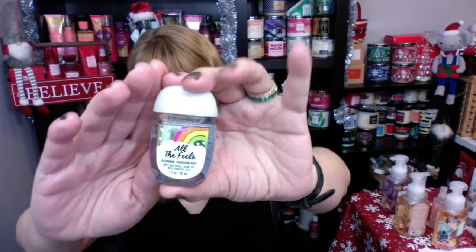I did get a couple more of the All The Feels Rainbow Passion Fruit — I'm setting these out for a delivery driver so I wanted to stock up. Then I got another of the Peach Mango in the spring collection. Spring stuff is starting to show up at Bath and Body Works.